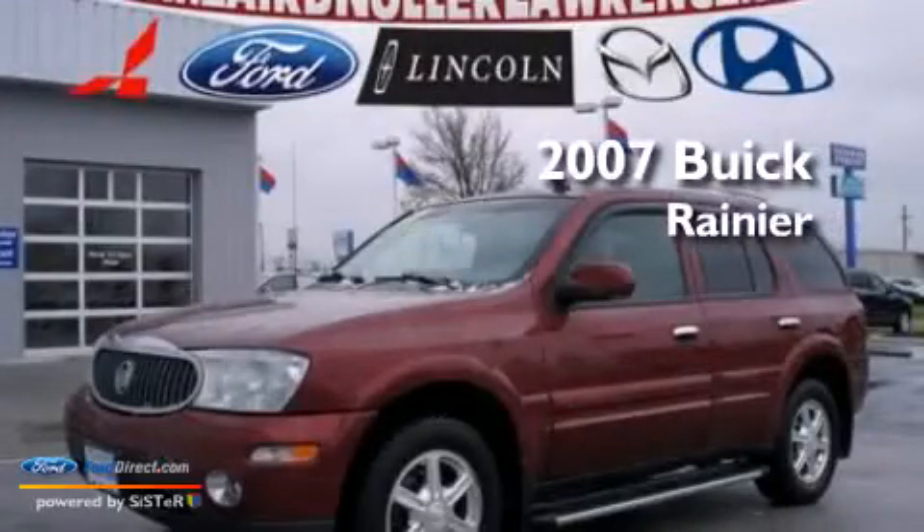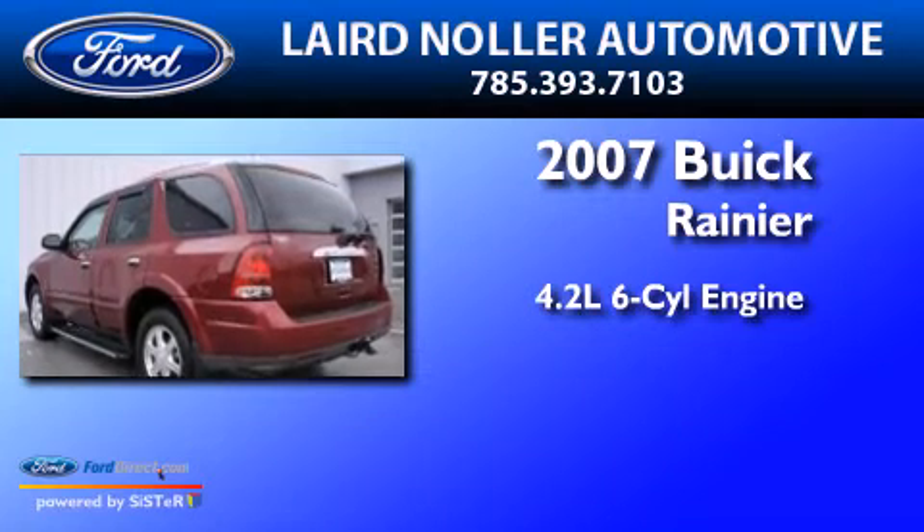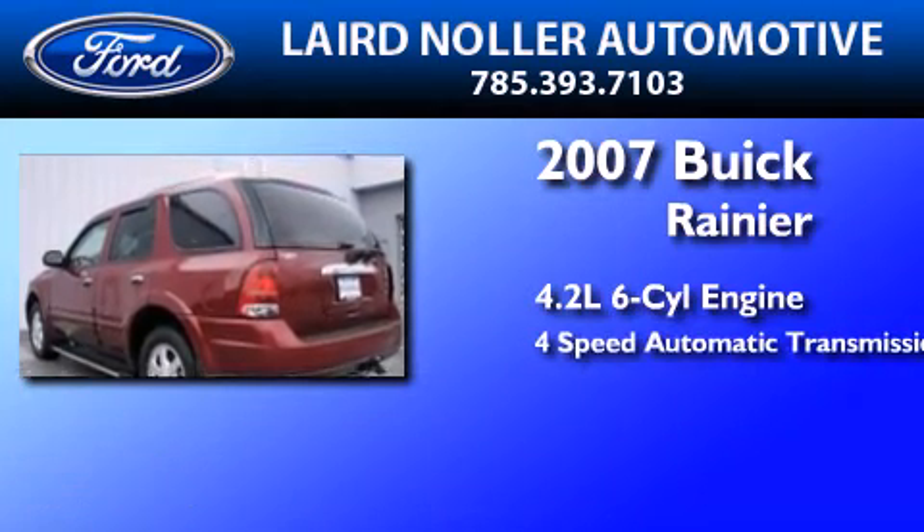This is a 2007 Buick Rainier. It features a 4.2-liter six-cylinder engine and a four-speed automatic transmission.